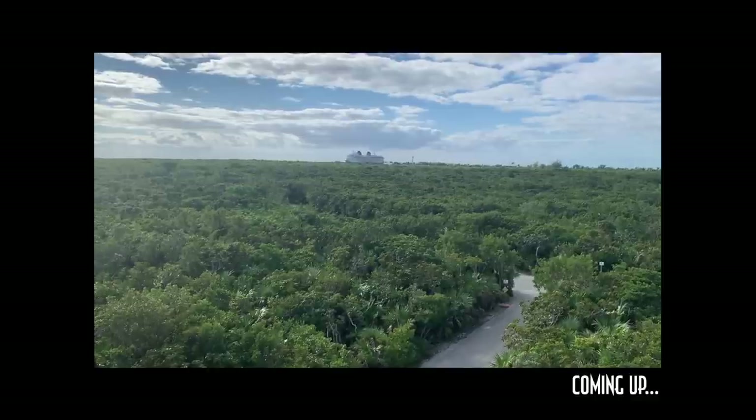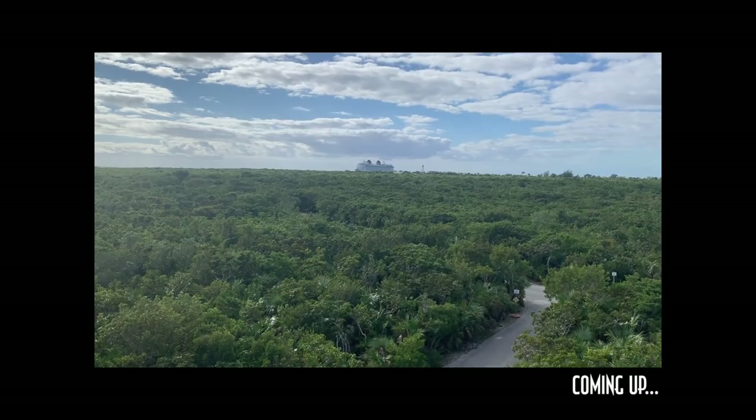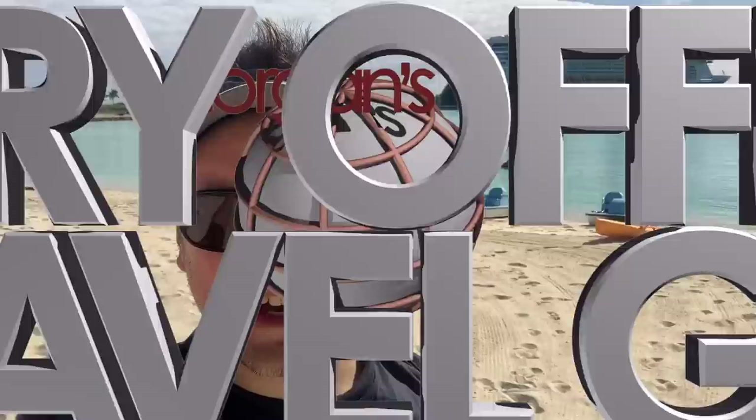Look mom, a cruise ship! From up here it looks like it's in the middle of the forest, doesn't it? Doesn't look like it's on water. Hey, I'm Morgan from the Very Unofficial Travel Guides, and today I am here on Disney's beautiful private island, Castaway Cay.